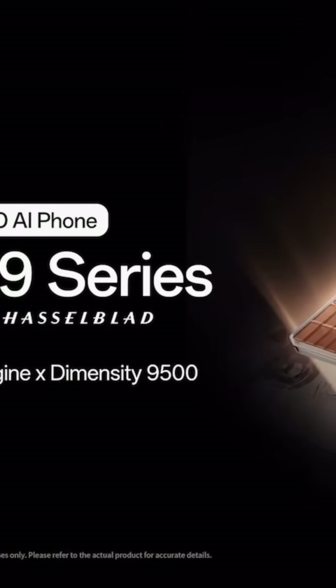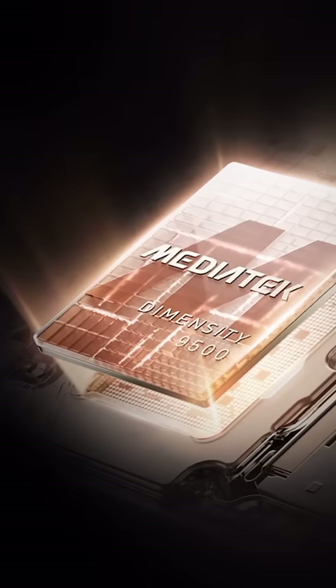You won't have to wait long. Flagship devices powered by the Dimensity 9500 are already on their way. You've got the Oppo Find X9 series and Vivo X300 — those are coming out in the next few months, so keep an eye out.